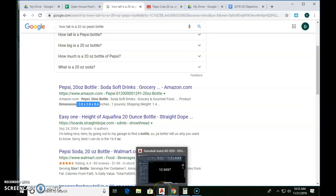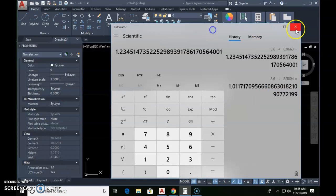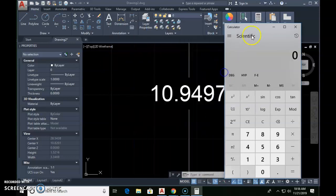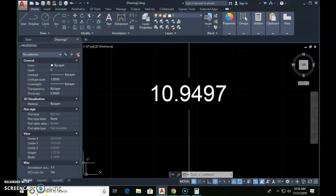Go back to your AutoCAD screen and bring up the calculator. Type CAL for calculator and click on it to bring up your calculator. Once your calculator is up, take the size you want your bottle to be — which is 8.6 — divided by the size that yours currently is. I am 10.9497, so I type that in and get equals. I get 0.7554. Round this out to the nearest four decimal places.